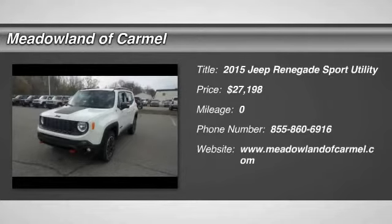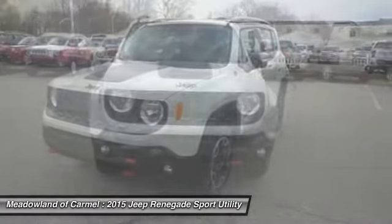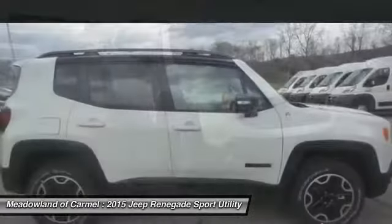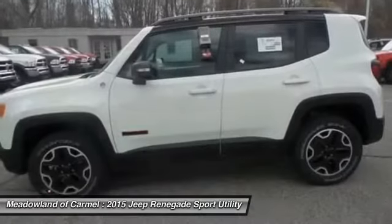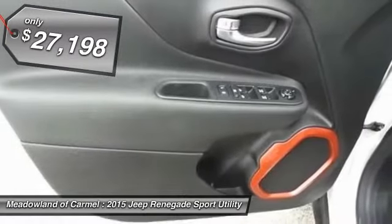The 2015 Jeep Renegade offers full-size capability built in a smaller SUV. It's an incredible combo of smart technology, cool colors, and innovative materials. It has a capable command center with the tools you need for discovering everything that's out there. And it's priced below $30,000.